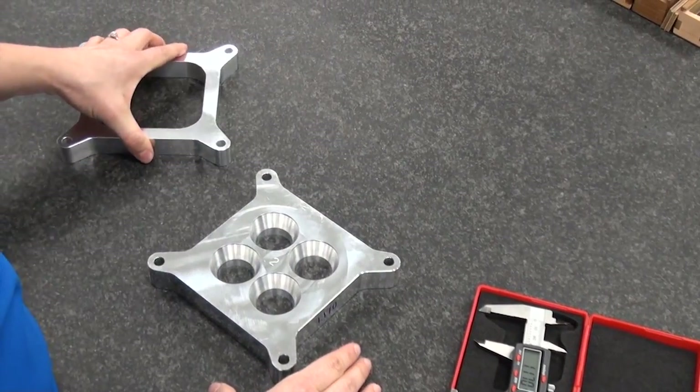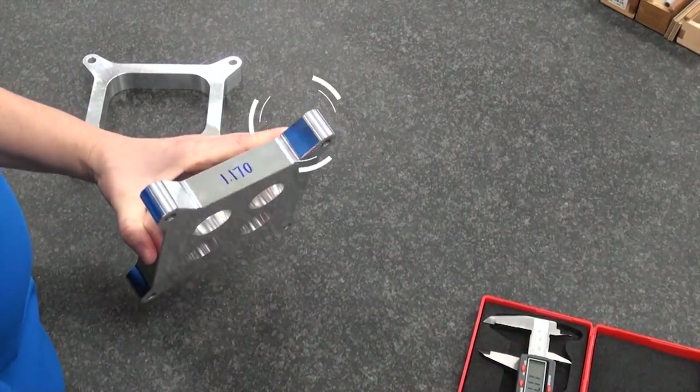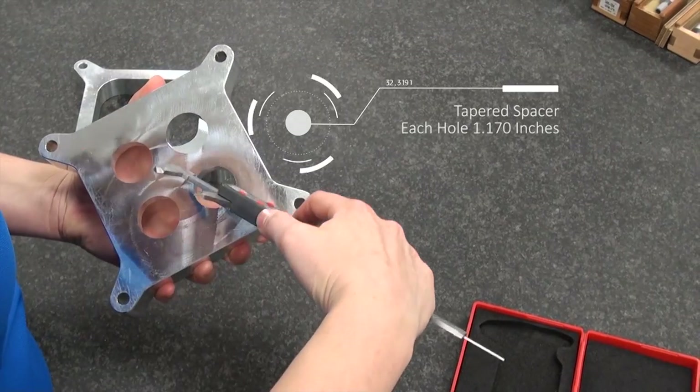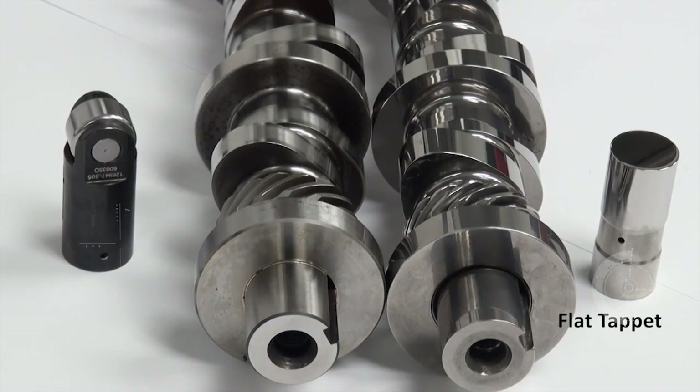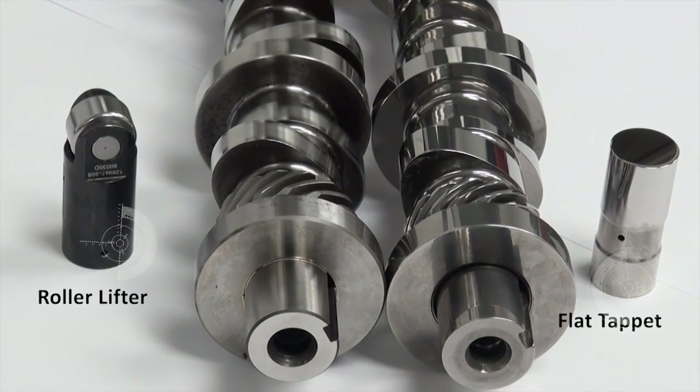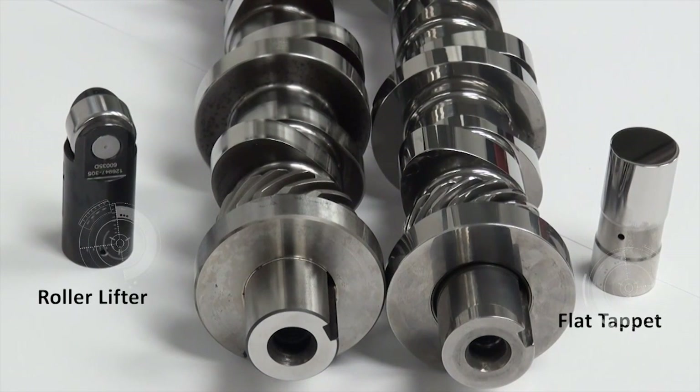In 2015, NASCAR is implementing a tapered spacer in order to reduce horsepower and max RPM. All unrestricted engines are changing from a flat tappet lifter to a roller lifter design, which is a step in the right direction for longevity.